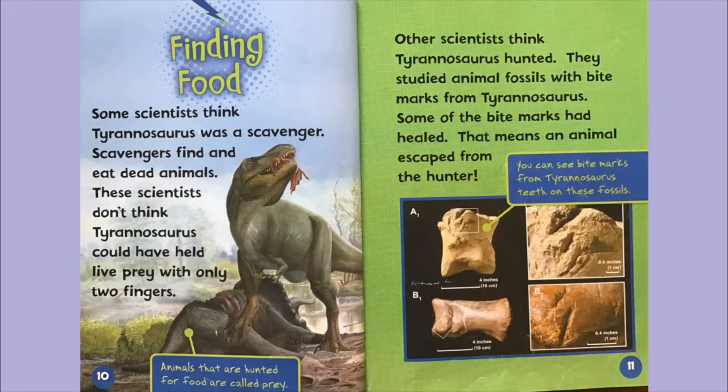Finding food. Some scientists think Tyrannosaurus was a scavenger — scavengers find and eat dead animals. These scientists didn't think Tyrannosaurus could have held live prey with only two fingers. The label on page 10 says animals that are hunted for food are called prey. Other scientists think Tyrannosaurus hunted. They studied animal fossils with bite marks from Tyrannosaurus. Some of the bite marks had healed, meaning an animal escaped from the hunter. The label says you can see bite marks from Tyrannosaurus teeth on these fossils.